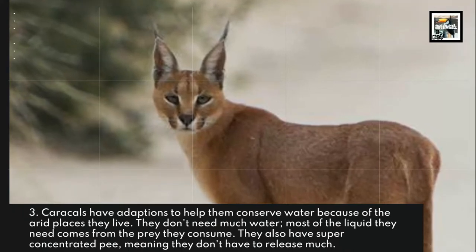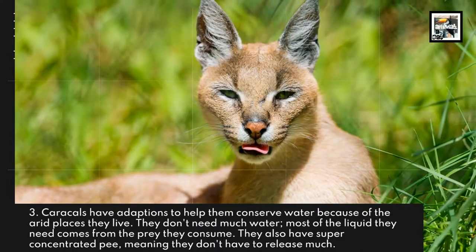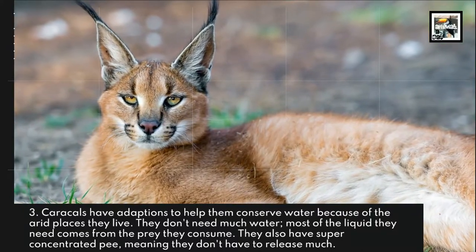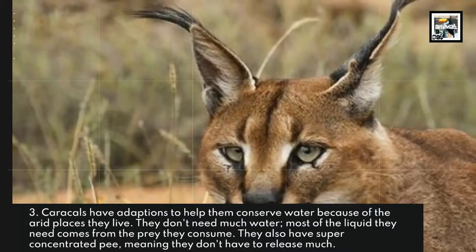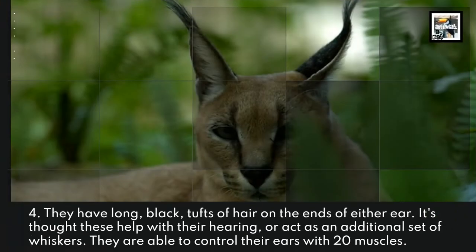Caracals have adaptations to help them conserve water because of the arid places they live. They don't need much water — most of the liquid they need comes from the prey they consume. They also have super concentrated urine, meaning they don't have to release as much as other animals.